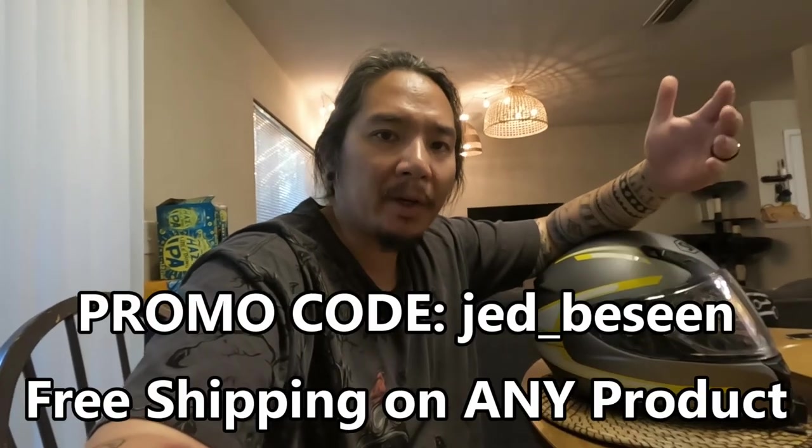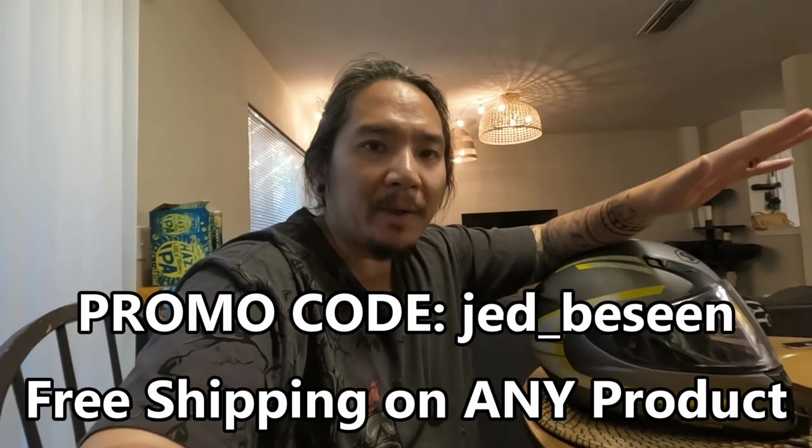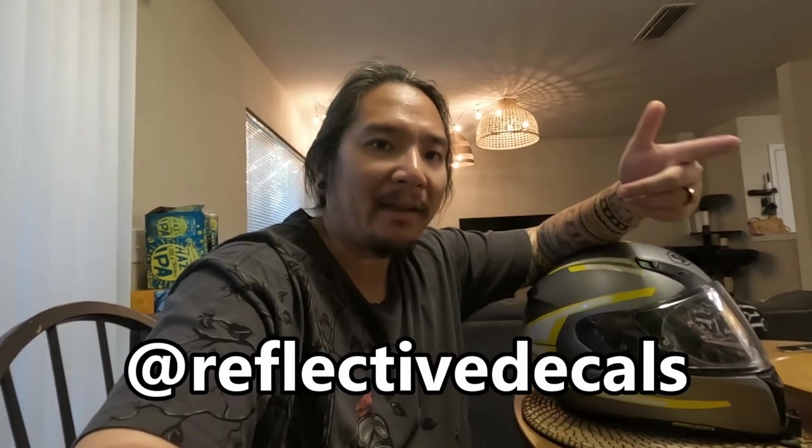ReflectiveDecals.com mostly makes reflective decals for motorcycle helmet applications, but they can die-cut anything. You can use those decals for any application — whether it's a car helmet, helicopter helmet, bicycle helmet, anything you can think of, even stuff you want to stick on your bike or your car. They use 3M retroreflective industrial grade vinyl. If something you want isn't on their website, you can always message them and let them know what you need. Go check out their website at ReflectiveDecals.com and use the promo code Jed_BScene for free shipping on any product. Also check them out on Instagram at ReflectiveDecals.